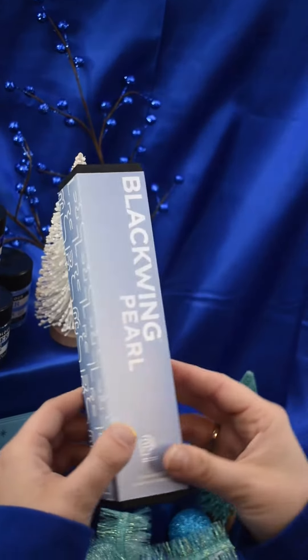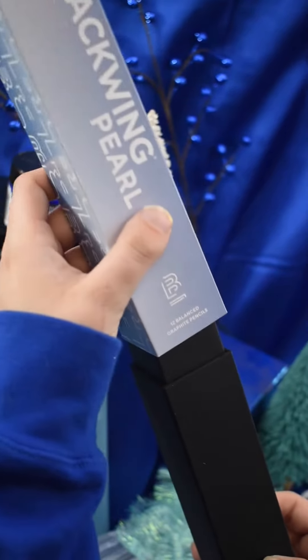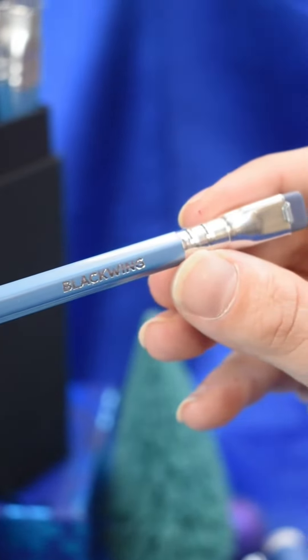For pencil work, there's nothing like Blackwing. Originally designed in the 1930s and revived in 2010, they promise a soft, smooth experience for drawing, writing, or even calligraphy.